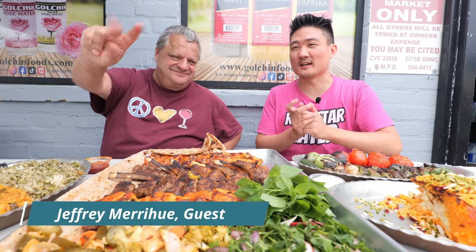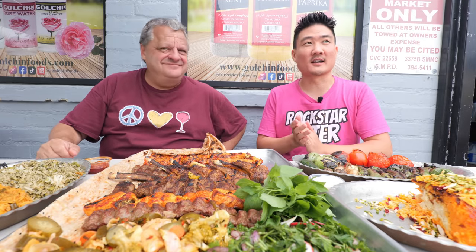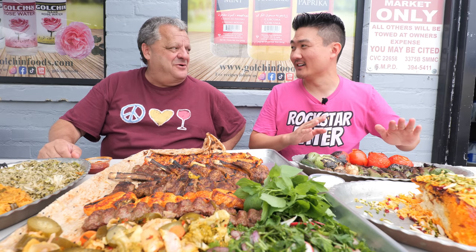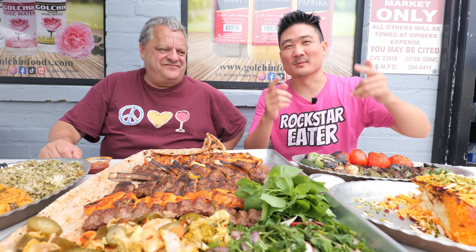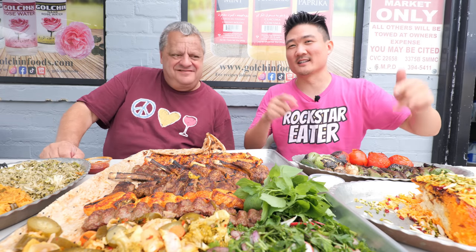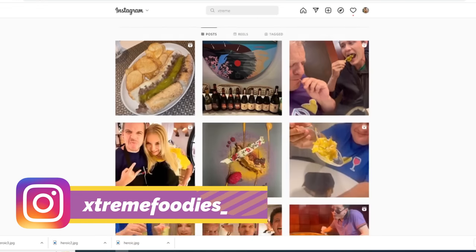This is Jeffrey Merrihew. He's a faithful customer at Tehran Market and also a really big foodie on Instagram — Extreme Foodies. If you guys want to check him out, he has some of the most rocking food pictures you'll see all around the world, here in the U.S. and recently in Spain with Mark Wiens and all that jazz.